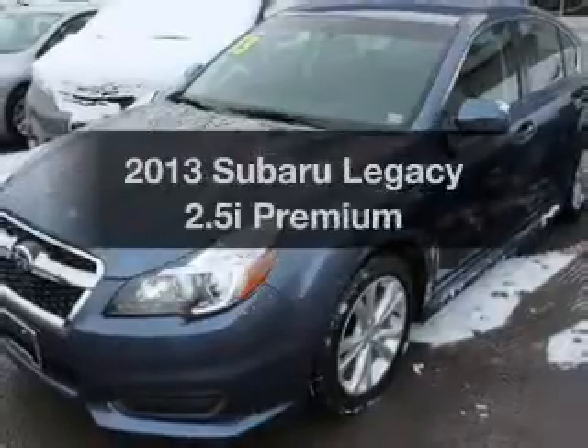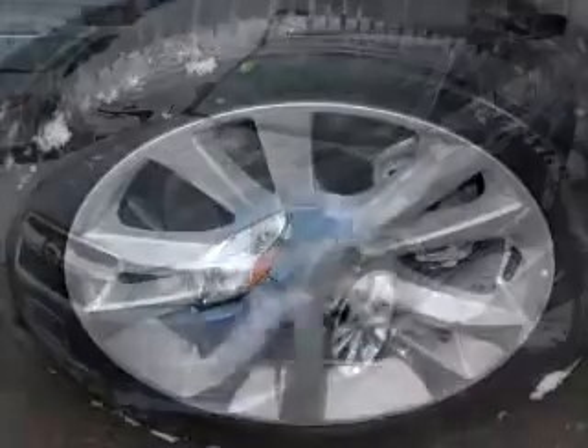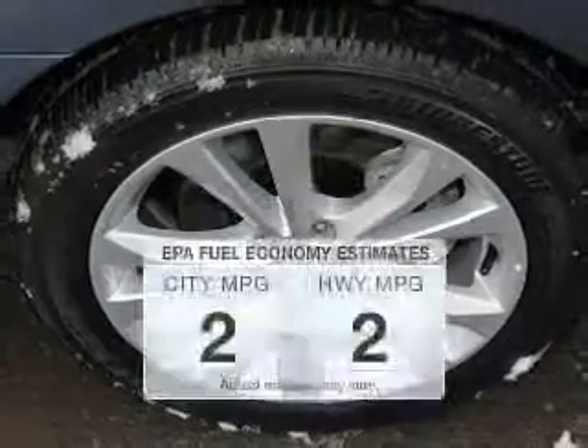Get noticed in this 2013 Subaru Legacy. Find everything you want to ride under one roof with this vehicle. Low mileage is an important factor in your purchase, and this vehicle delivers a low odometer reading. Save your money.